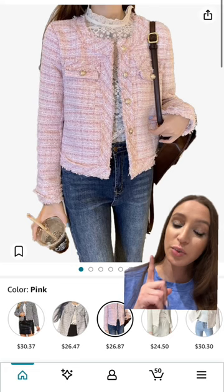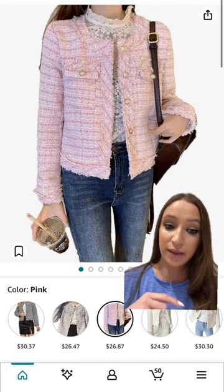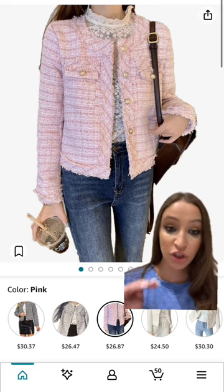This tweed blazer — I actually ordered it from Amazon and I have the review on my TikTok and my Instagram, and I'm going to show you. This is so, so pretty and super affordable, which is shocking.